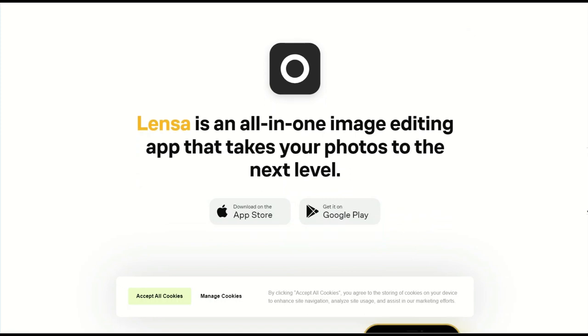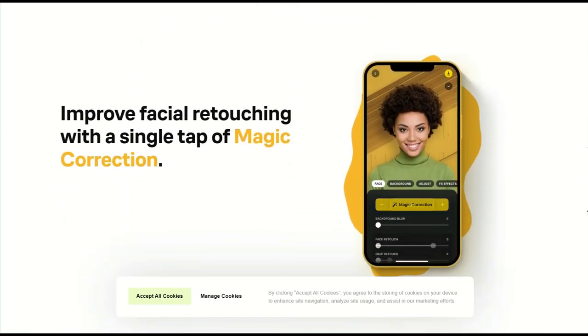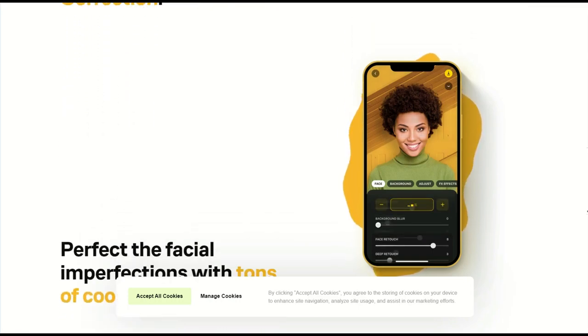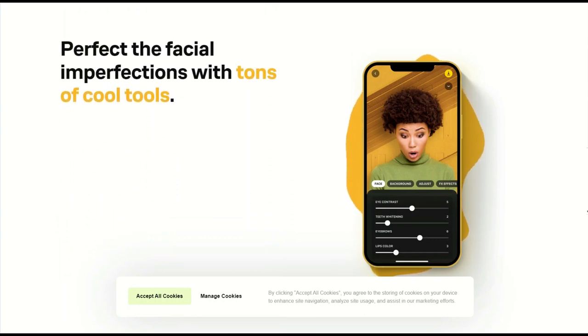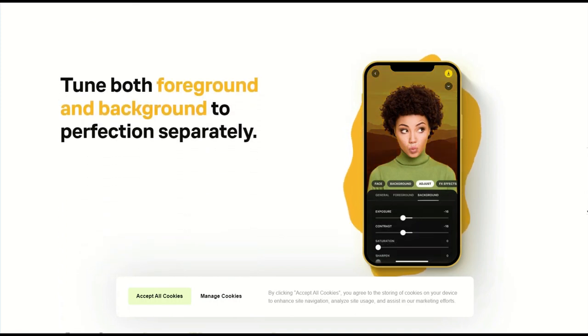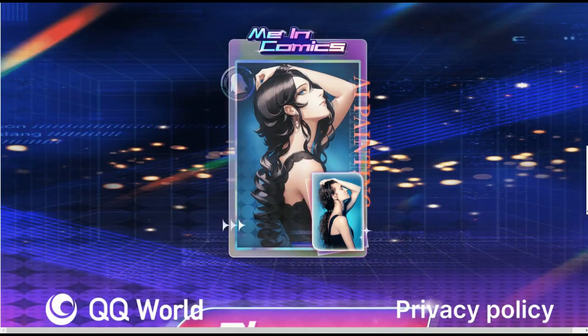Lensa is a forgotten classic — an AI-based image editor. All that is required from a user is to download the application and pay one of the tariffs. Cartoon Index turns the photo into an anime character.